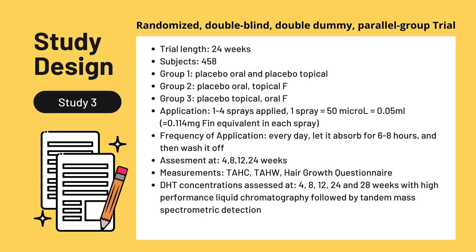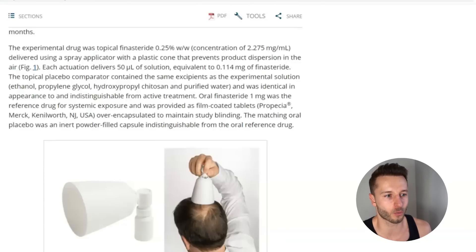Assessment was done at weeks 4, 8, 12, and 24, measuring target area hair count, target area hair width, and a hair growth questionnaire for subjective patient evaluations. Very importantly, DHT concentration was also assessed at weeks 4, 8, 12, 24, and 28 — after completion of the trial — using high-performance liquid chromatography followed by tandem mass spectrometric detection.